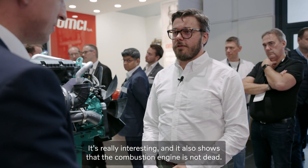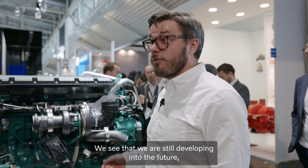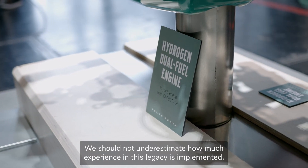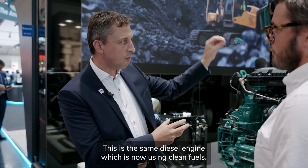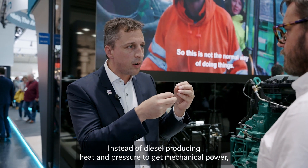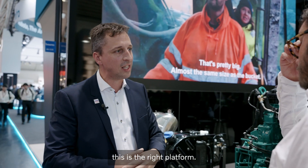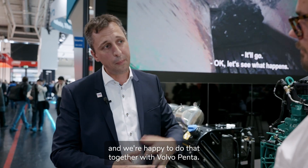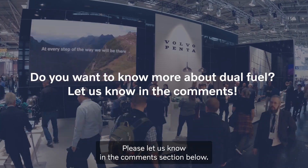It really shows that the combustion engine is not dead — there is a future with combustion technologies. We are using our legacy: we have developed combustion engines for several years and we are still developing into the future, into climate-smart and carbon-neutral technologies. We should not underestimate how much experience is implemented in this legacy. This is the same diesel engine now using clean fuels — instead of diesel producing heat and pressure to get mechanical power, it's now coming mainly from hydrogen. This is a breakthrough technology and we are happy to do this together with Volvo Penta. Do you have more questions about hydrogen dual fuel technology? Please let us know in the comment section below.